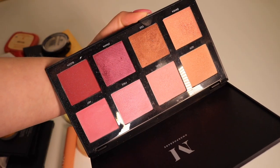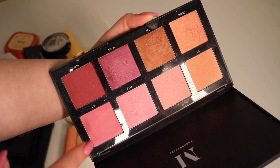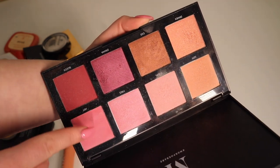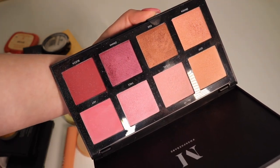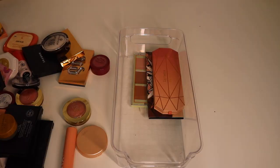This one is definitely going — this is the Morphe 8 Cool palette. I just don't reach for these shades. This little quadrant especially — they're too deep, too deep of purples. They're not very flattering on my skin tone, so I'm going to get rid of this one.